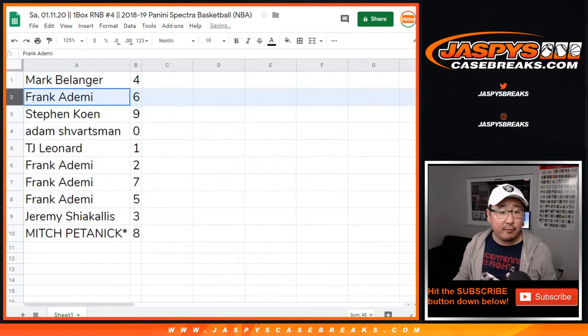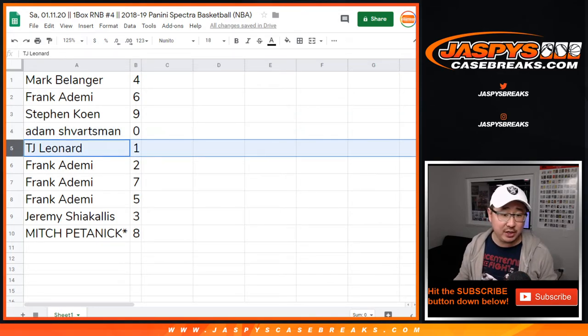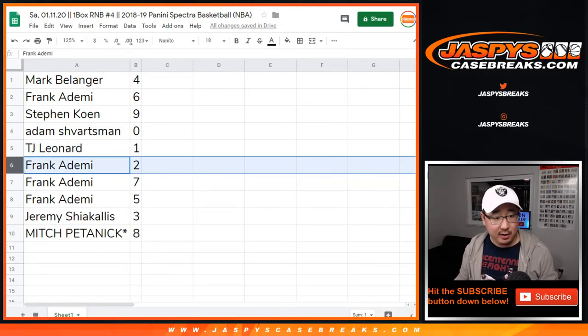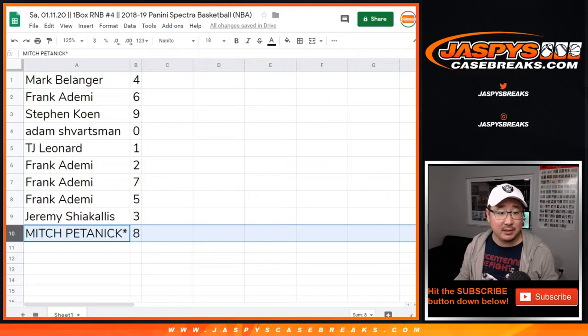Mark Bellinger with four. Frank with six. Stephen Cohen, nine. Adam with zero. You get any and all redemptions in this one box right here, including one-of-one redemptions. TJ Leonard, you'll get live one-of-ones. Frank with two, seven, and five. Jeremy with three. Mitch with eight. Last spot mojo.